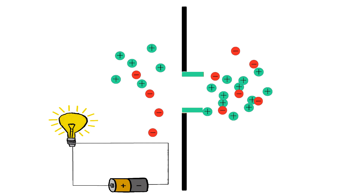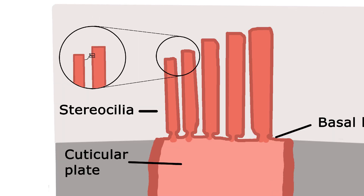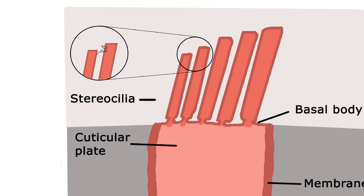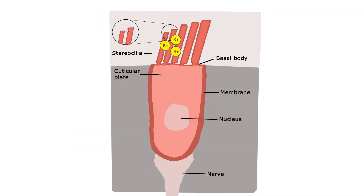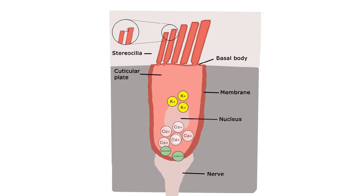Electric currents are what power our electronics and our lights, and they occur in our bodies as well. When there is no sound wave disturbance, there is positive charge outside in the endolymph fluid and negative charge inside the cell's fluid. When the stereocilia bend in one direction, ion channels open, allowing positive potassium ions to flow into the cell and help balance the charge. Every rush of positive ions into the cell also tells the cell to open more ion channels for calcium. The rush of calcium into the cell tells the cell to send the chemical called glutamate down to nerve cells. Glutamate tells nerve cells to send electrical signals to the brain. When stereocilia bend in the other direction, positive potassium ions are pumped back to where they were before, and the process cycles over and over again while the sound is being played.